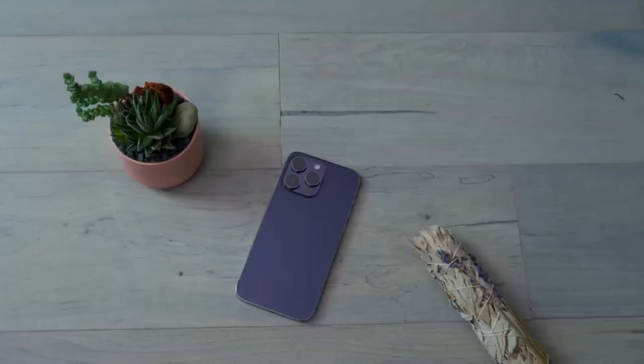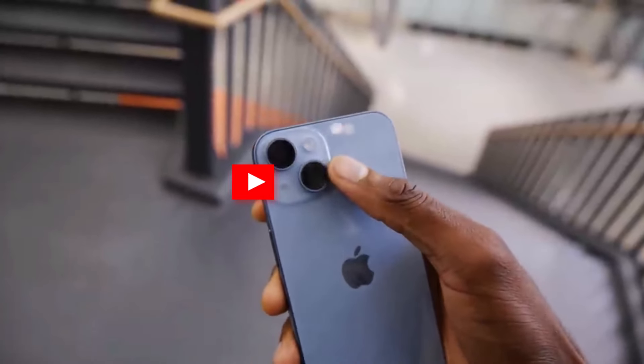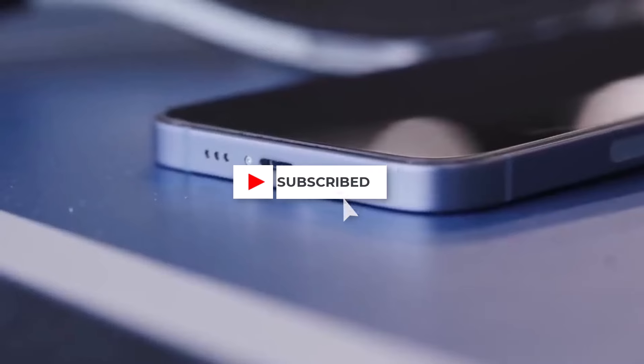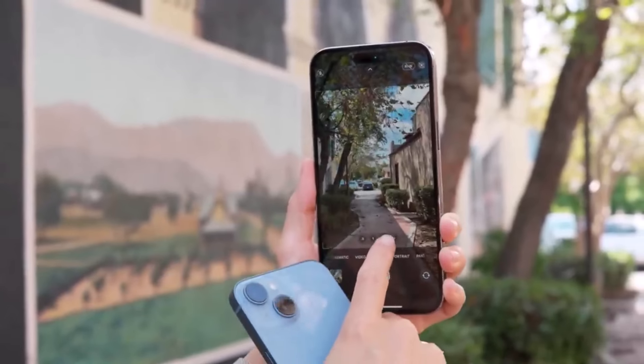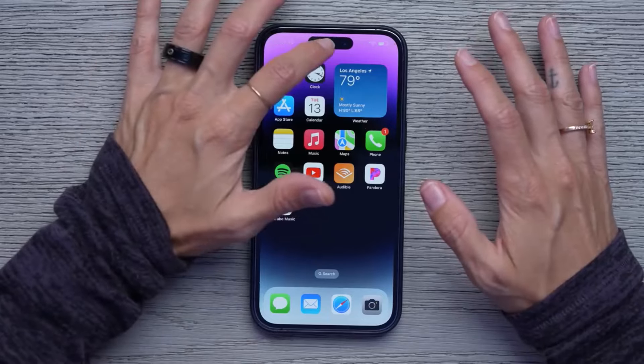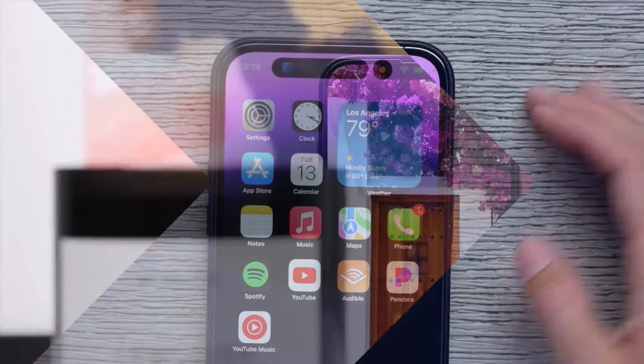While the iPhone 14 offers a solid overall experience, its similarity to the iPhone 13 and the competitive pricing of its predecessor may make it a tougher sell for those seeking the latest features and advancements in Apple's smartphone lineup.